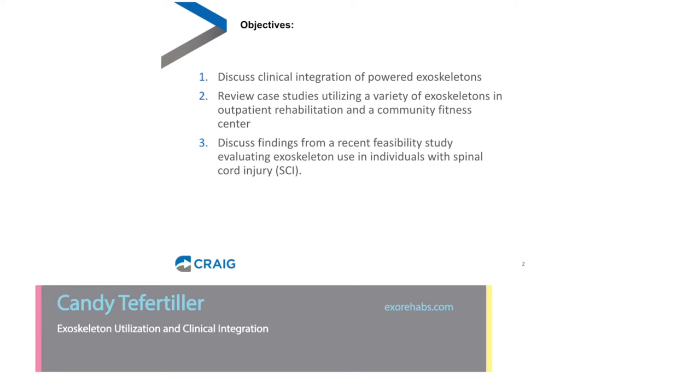In terms of objectives, I would like to discuss the clinical integration of powered exoskeletons to date, review some case studies utilizing a variety of exoskeletons in the outpatient rehabilitation and at a community fitness center, and then discuss findings from a recent feasibility study that we completed at Craig evaluating exoskeleton use in individuals with spinal cord injury.